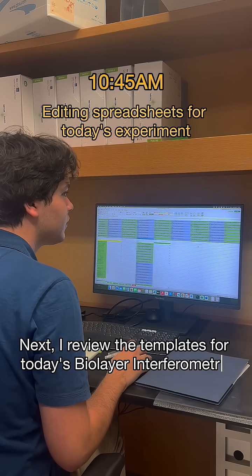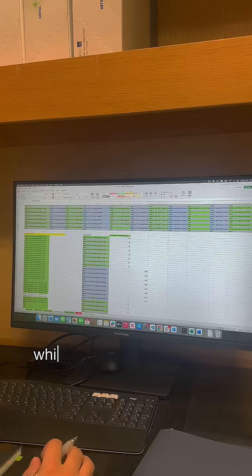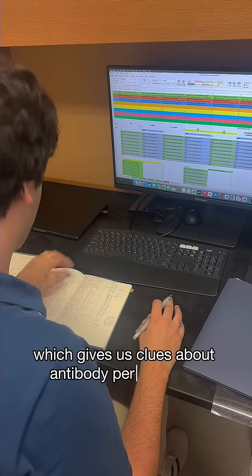Next, I reviewed the templates for today's biolayer interferometry run, so everything runs smoothly. BLI is an experiment to determine binding kinetics, which gives us clues about antibody performance.